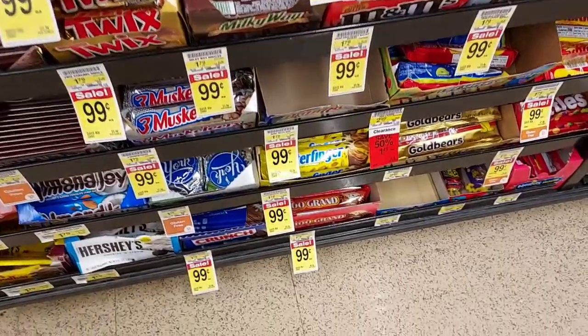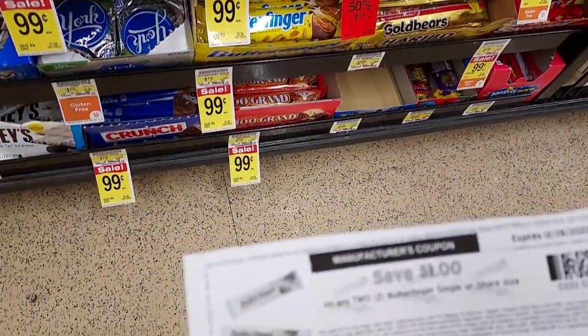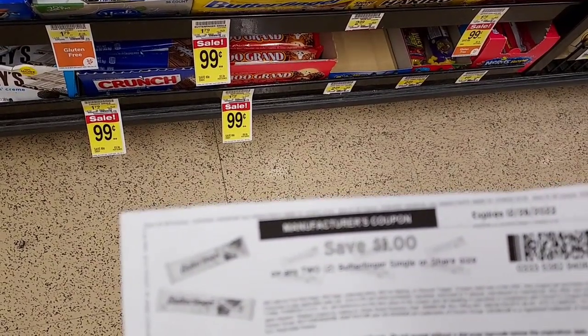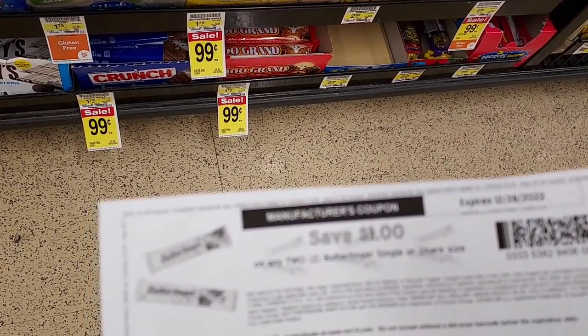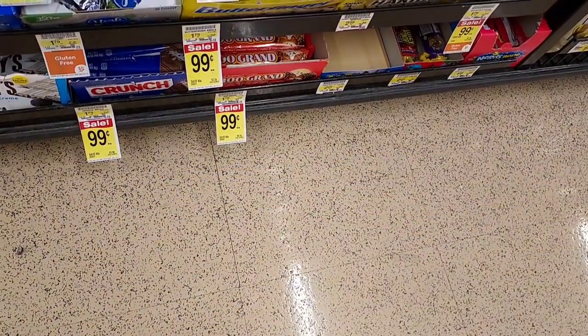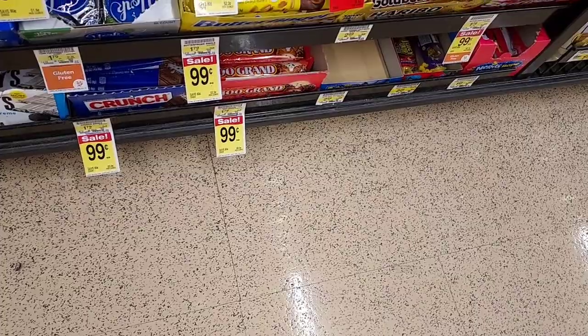The Butterfingers are $0.99. I have a $1 off two coupon, so we're going to pay $0.98 out of pocket, but get back $1.10 from Shopkick. So it makes two Butterfingers free and a 10-cent moneymaker.